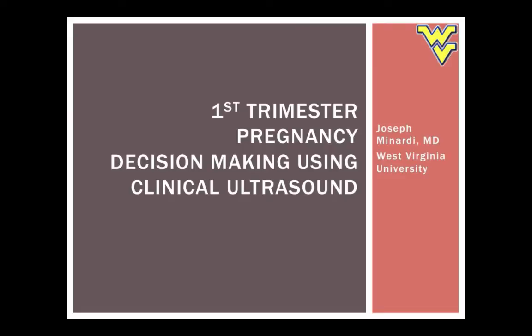Hi everybody, welcome. This is Joe Minardi and I'm here to talk to you about some of the decision making in first trimester pregnancy using clinical ultrasound. This is something that we see a lot, and often we talk about finding an intrauterine pregnancy yes or no. What I hope to talk to you about today is going a little bit beyond that so you can make more advanced decisions and tailor your patient care with a little more finesse.